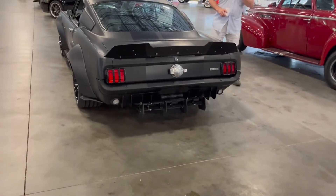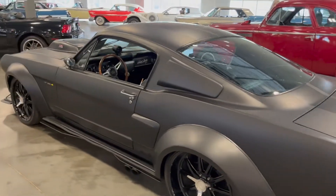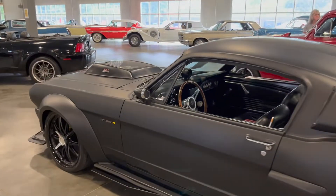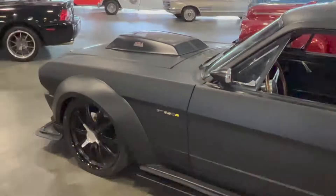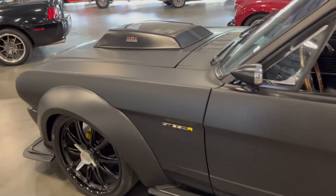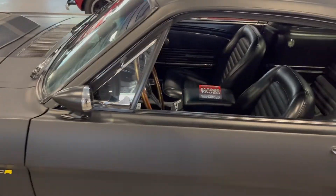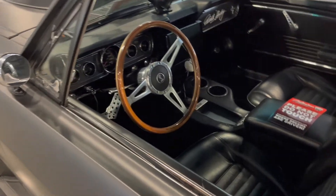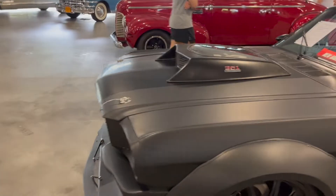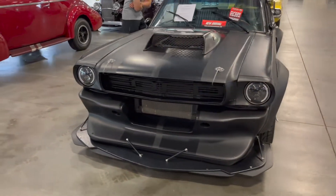Look at this classic GT350. Looks like a wide body — they definitely put some work on this. Oh my gosh, it has the modern 350R logo. He took it from a modern 350 and put it on, I guess. The body looks like the older style GT350 or older style Mustang.